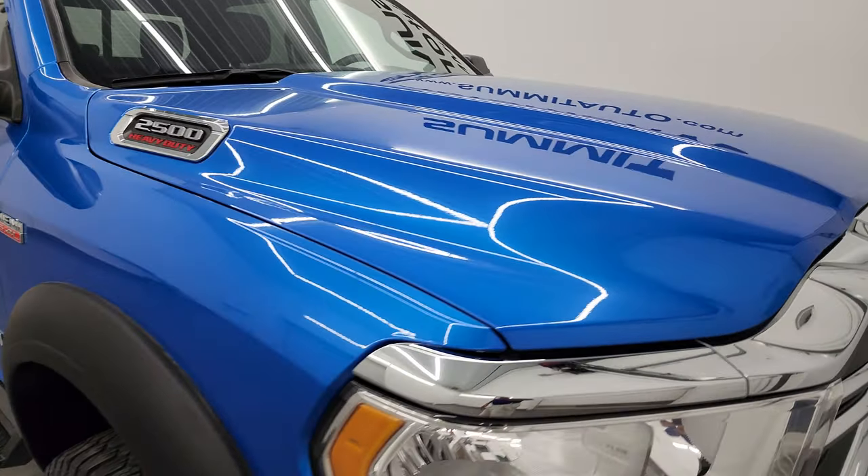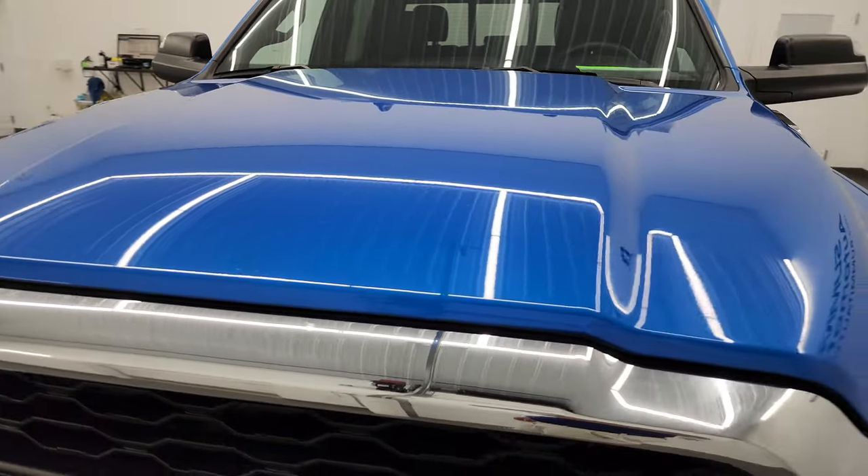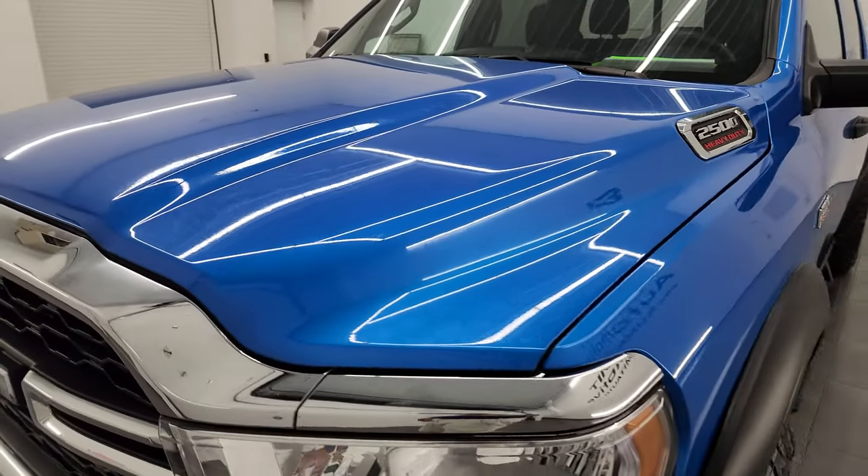I'm going to go all the way around in this video — inside, underneath, start it up, and take a look under the hood to give you the most accurate representation that I can of the truck.